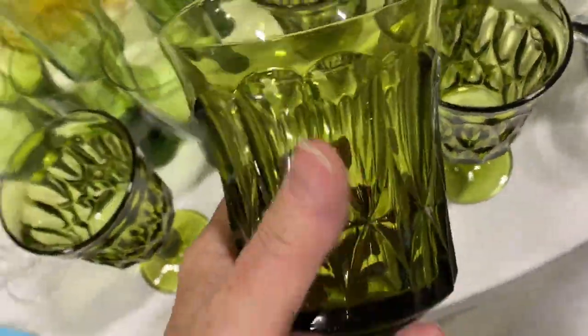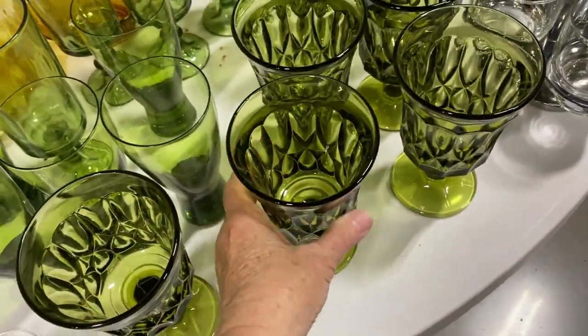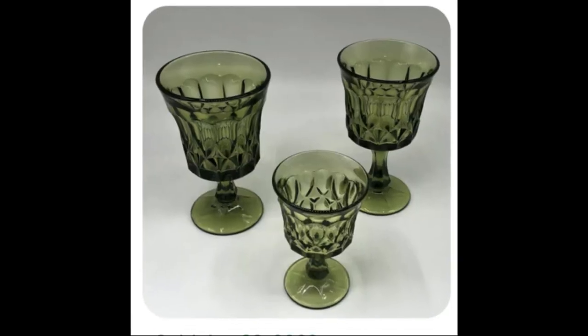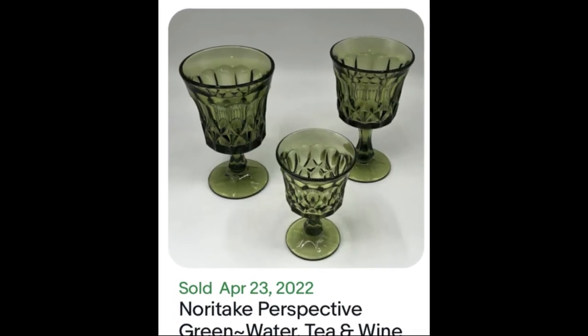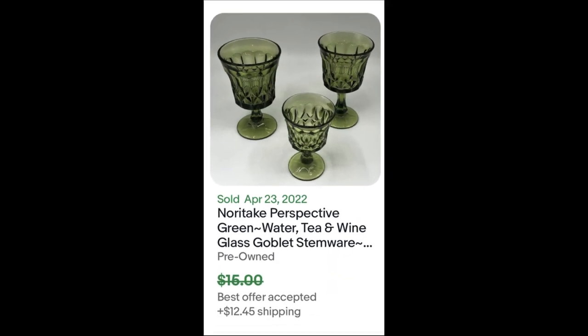These are Noritake and there aren't many sold, so I'm going to leave these behind — they're not really going that well. The Noritake pattern is Perspective, and the only sold comp I found had an offer accepted at $15, which is nothing for three glasses. So that's why I passed on buying them.